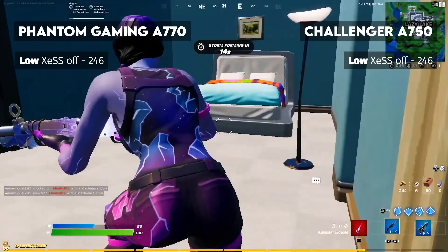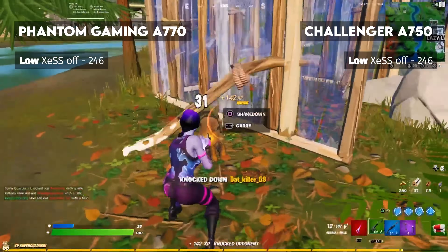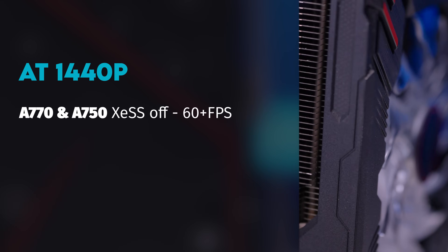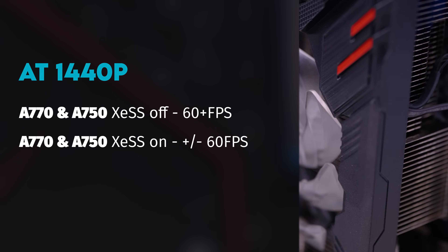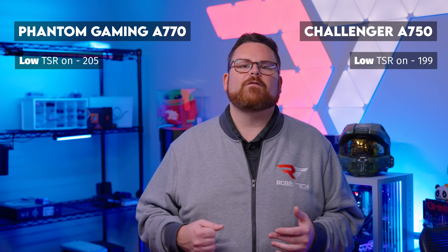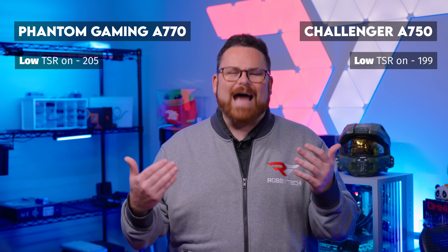In Fortnite, we tested on low settings to match common competitive settings. The A750 and A770 matched performance with averages around 246 frames per second. In the absence of XeSS, we enabled Epic's TSR in its place. At 1440p, we saw the A770 and A750 perform around or slightly above 60 FPS in most of our tests. With Intel's XeSS enabled, both GPUs sat comfortably at or around 60 FPS — the one exception again being Forza Horizon 5. In Fortnite at low settings, the A750 ran at 199 and the A770 at 205 FPS with TSR enabled. And might I add — this wasn't just playable performance, it was winnable, time and time again.